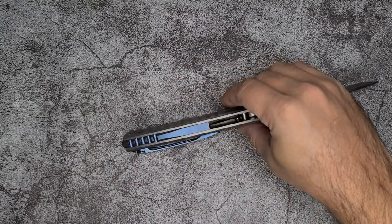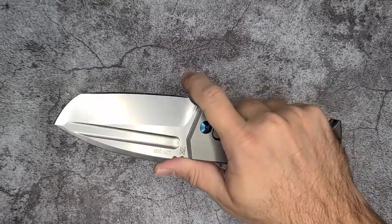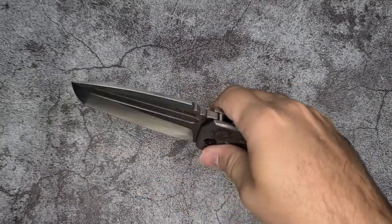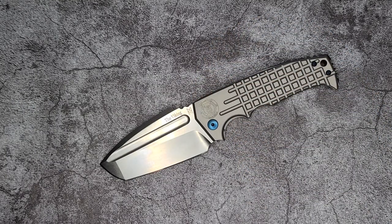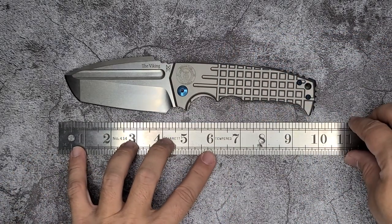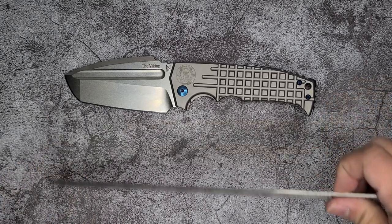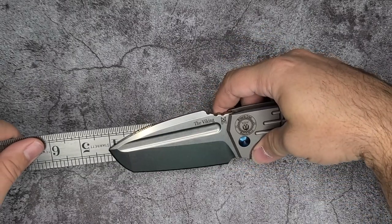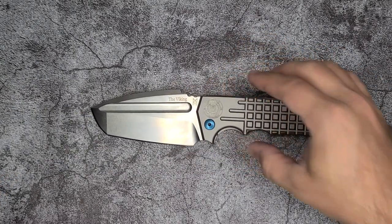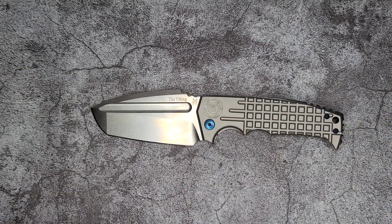You have a blue back spacer and a really nice thumb ramp that you can land on, with a forward finger choil if you decide to use it. When I say it's a ridiculously sized knife, this is what I mean — against the ruler it's really pushing 9.5 to 10 inches long, over 4-inch blade, about 4 and 1/8 inches. But it's not just about the knife being long.